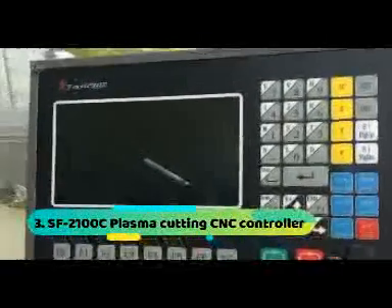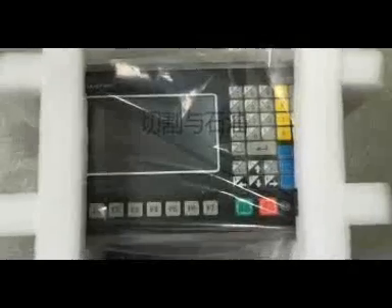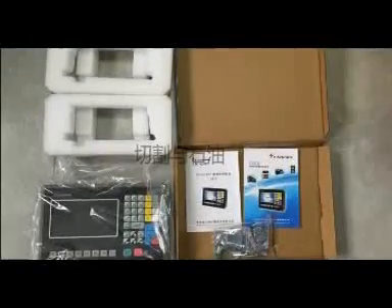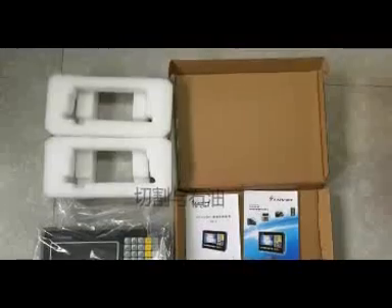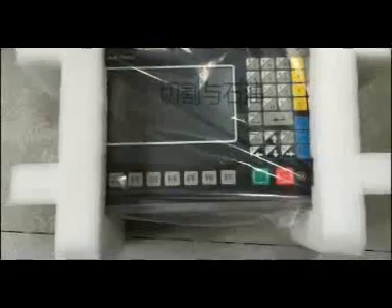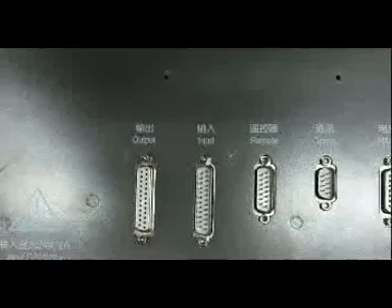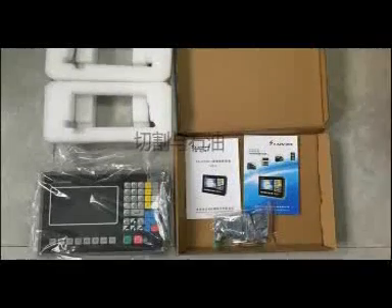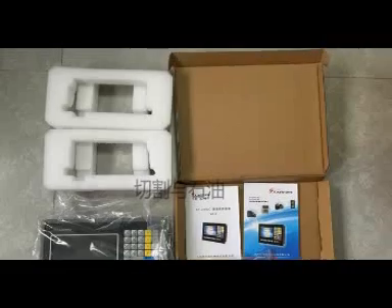At number 3: CNC Controller SF-210C. Features a 7-inch color LCD display for clear, dynamic visuals during operation and programming. Wide application range: ideal for flame, plasma, high-pressure water jet, and laser cutting machines, versatile for various industries. Compatibility with StarCam nesting software seamlessly enhances efficiency in metal cutting and advertising. Offers a user-friendly interface with Chinese and English options, plus 1-to-8x graphic magnification. Equipped with a robust industrial-grade ARM processing chip for reliable performance.